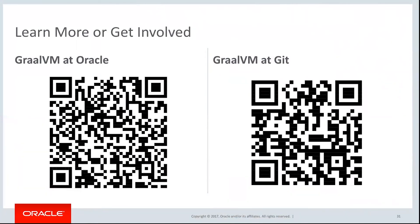We have a GraalVM OTN page where you can download the binaries as they currently stand — updated on a regular basis, almost weekly. The QR link on the left-hand side will get you there. All of the source code is available on GitHub — this is an open source project and that location is available in the QR code on the right-hand side. I hope to be interacting with you as we work on making GraalVM a worldwide sensation. Thank you very much for your time today.